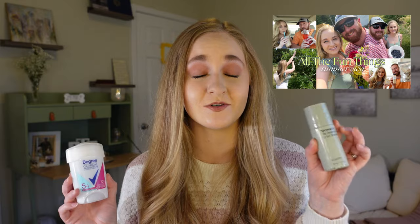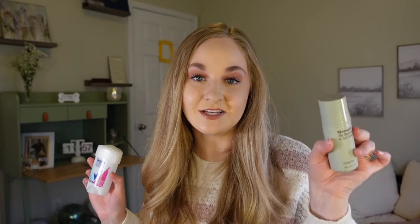I ran out of two deodorants: the Degree Clinical Protection and the Necessaire Deodorant Gel. These are the two that actually prevent smelling bad. The Degree is an antiperspirant; the Necessaire is just a deodorant. I wore the Necessaire for the first time at a winery in summer — I was sweating heavily for 10 hours — and I did not smell bad. I was so impressed. I've already repurchased the Degree; the Necessaire you have to buy on their website or at Sephora.